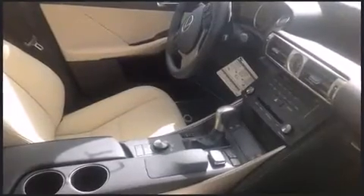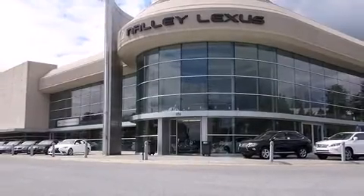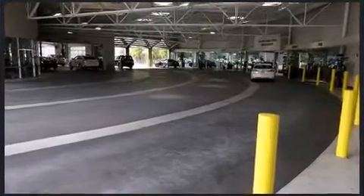Lexus prioritized comfort and style by including an automatic dimming rearview mirror, a blind spot monitoring system, heated and ventilated seats, automatic temperature control, and power seats. High-intensity discharge headlights illuminate your path, ensuring maximum visibility.